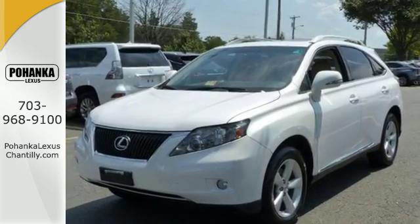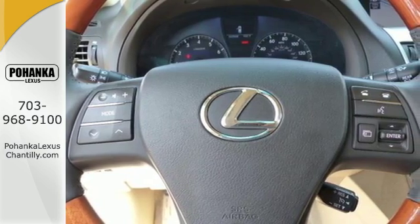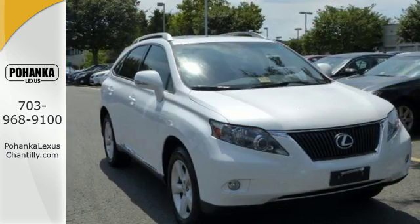When it comes to your family's transportation, you want complete peace of mind, and this RX 350 delivers, with perfect crash test scores and an unprecedented array of standard, state-of-the-art safety features.